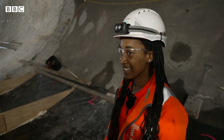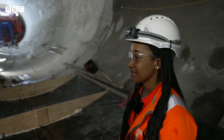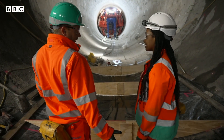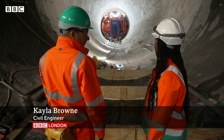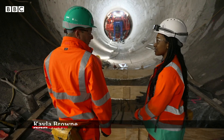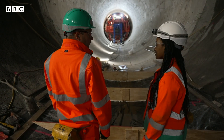Kayla is 21 and from East London and one of the civil engineers working on this huge project. Not many people know this is here in London — it's a kind of secret. But what we're doing is making the river better, and people will be aware of what we're doing once they see the quality of the river improve.